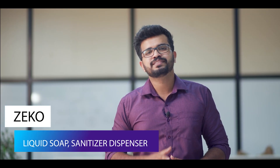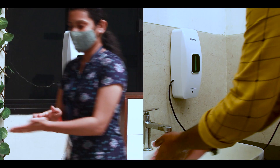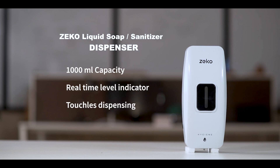Seco liquid soap sanitizer dispenser. This hybrid dispenser is suitable for both liquid soap and sanitizer. Its specialties include 1000 ml capacity, real-time level indicator, touchless dispensing, and adjustable distance and foliar.